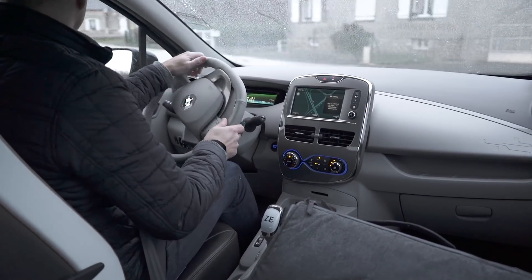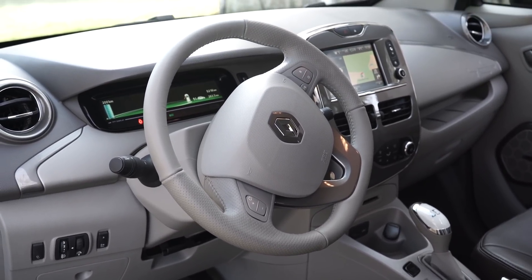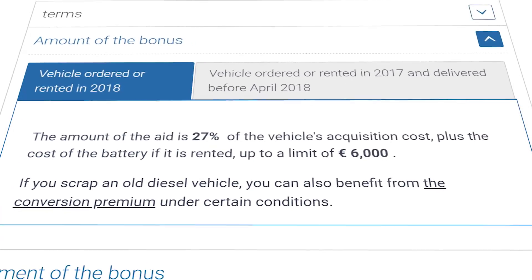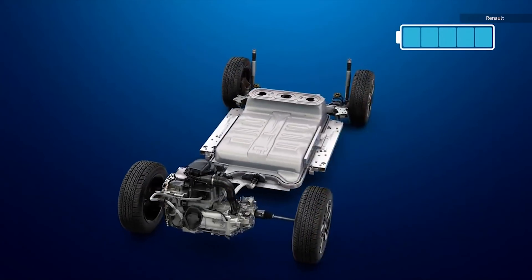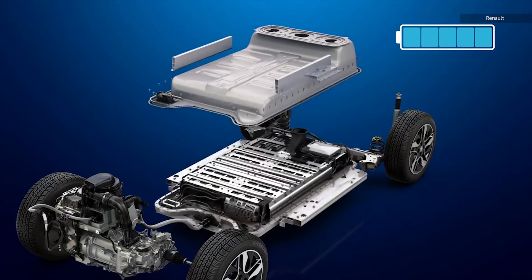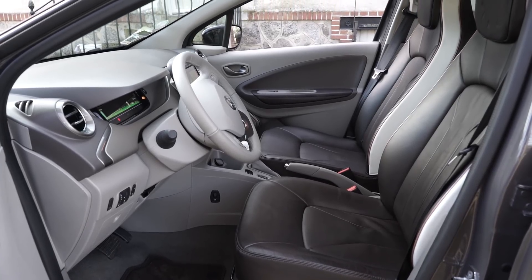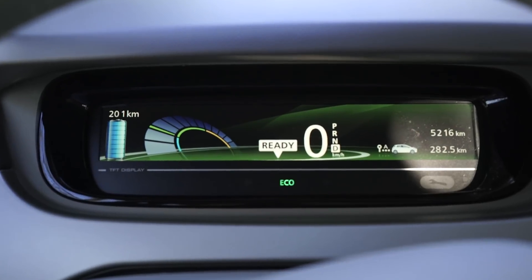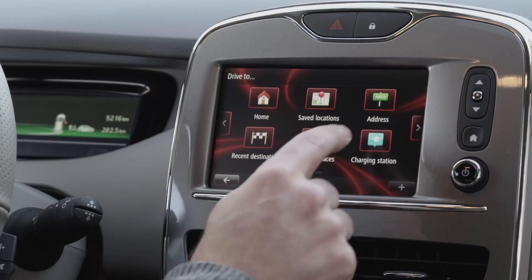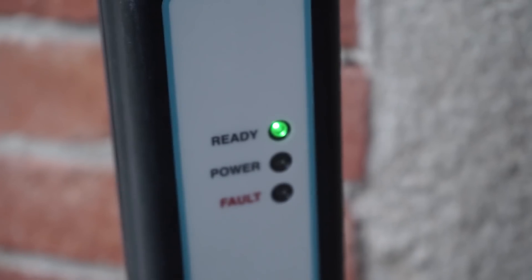The Edition One I'm driving starts at 28,000 euros, but you can take off 6,000 euros for the French tax credit. Unlike with other EVs, you have to lease the battery from Renault for between 70 and 120 euros a month depending on usage. While not exactly a luxury EV like a Tesla, the Edition One model does have leather seats and other perks. There are two screens for the dash and entertainment system — the latter is a touch system that uses Renault's R-Link to give you entertainment and navigation options, and at any point you can use it to find the nearest charging station.